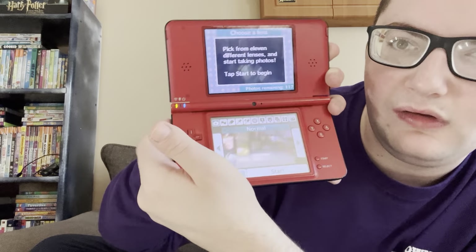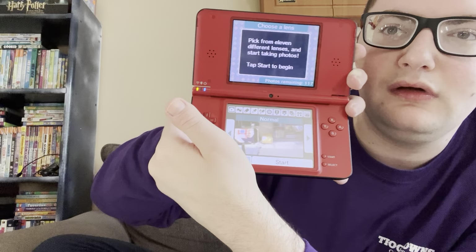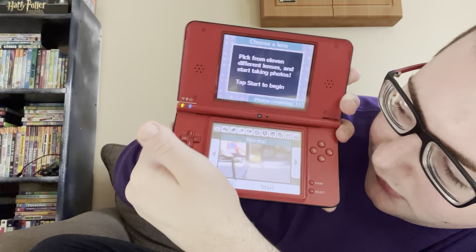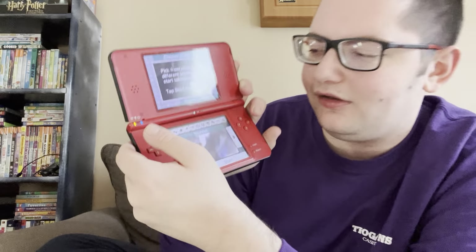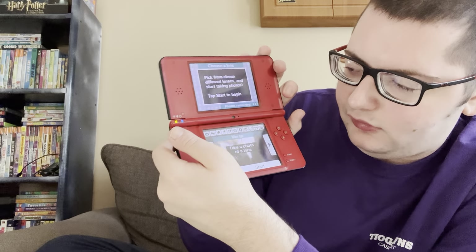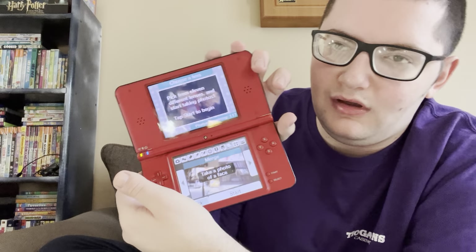You can see my setup in the camera reflection there — and my video making setup. There are different effects — it's kind of random. Oh, 'merge' — that takes a photo of a face. Let me take a photo of my face real quick. It says to use this lens to merge two faces together, so you have to take two different photos. Let's try a different one. Here's an effect called 'mirror' — you see that?